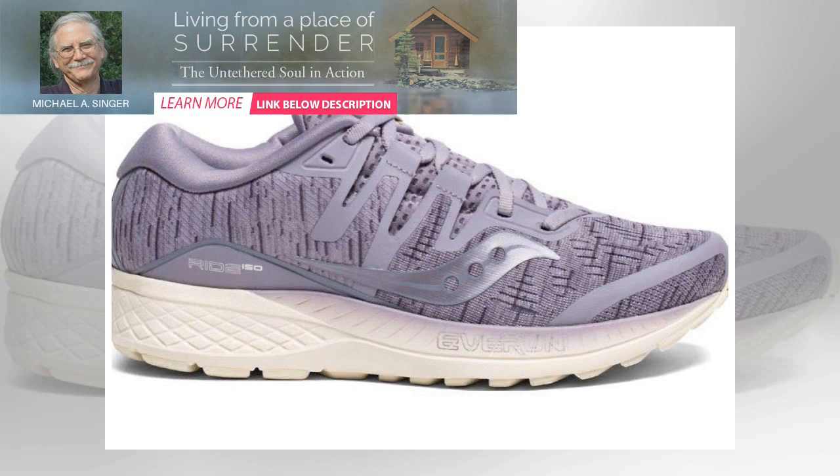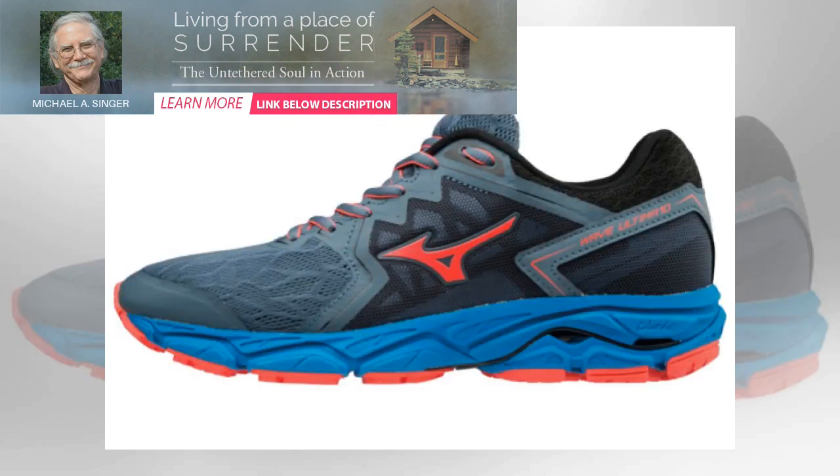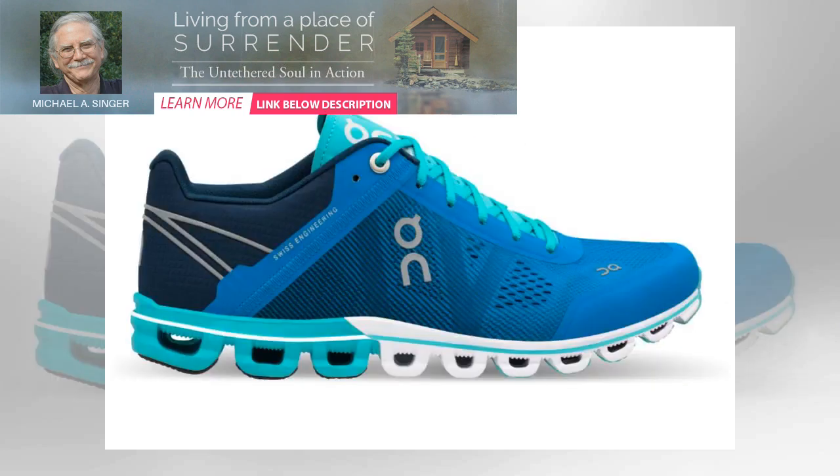It has a snug, sock-like fit which keeps feet from sliding, thanks to the knitted upper and a super-soft heel shield to protect the Achilles from irritation. It's available in two jazzy designs, so perhaps not for those who steer towards subtle shoes. But if it's a solid pair of trainers that'll see you through training for a half marathon, these will do the trick.